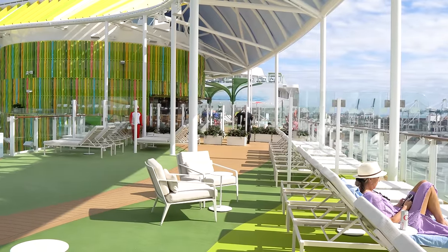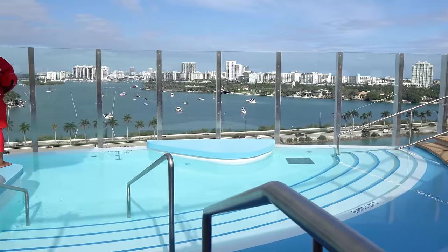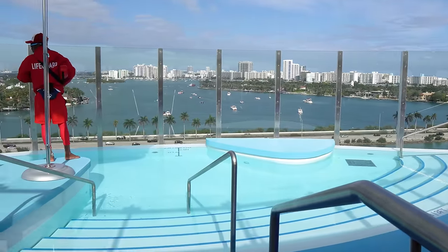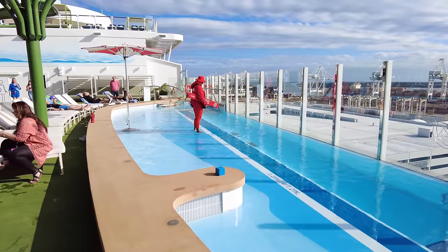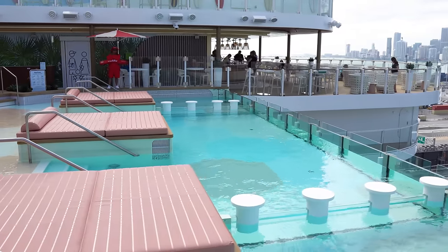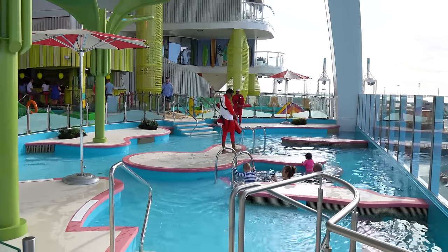By not having one giant pool like on a typical cruise ship, but instead smaller pools spread around the ship, it's incredible how wide open and well dispersed everything feels. Here you have smaller pools — some of which are actually pretty big — but they're around the ship rather than all together, and that really helps move people around. By opening up these decks, it really feels like you have more space to spread out.